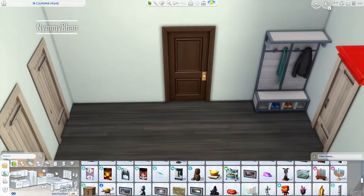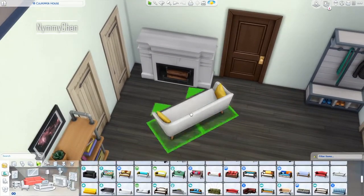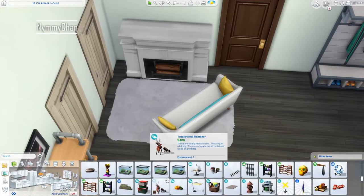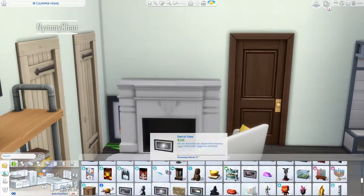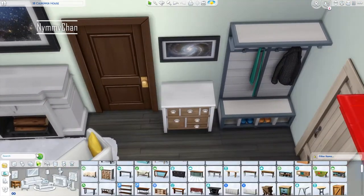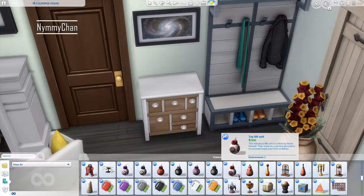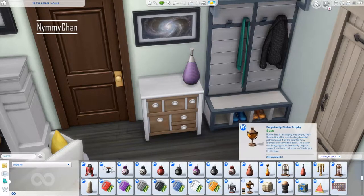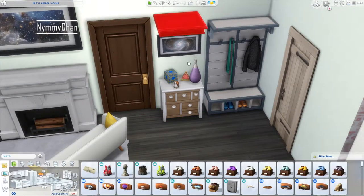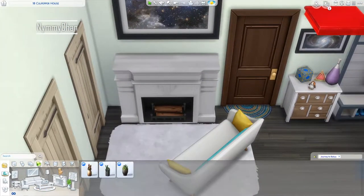For the entrance we have a coat rack from Seasons, then we placed a fireplace from Vintage Glamour — I don't use it often but it looks pretty good. Above it we're using some space paintings to make it look more nerdy. Whenever I make a nerdy apartment I keep using a lot of space stuff, and I know that isn't necessarily nerdy, but it's one of the easiest ways to go about it in The Sims 4.